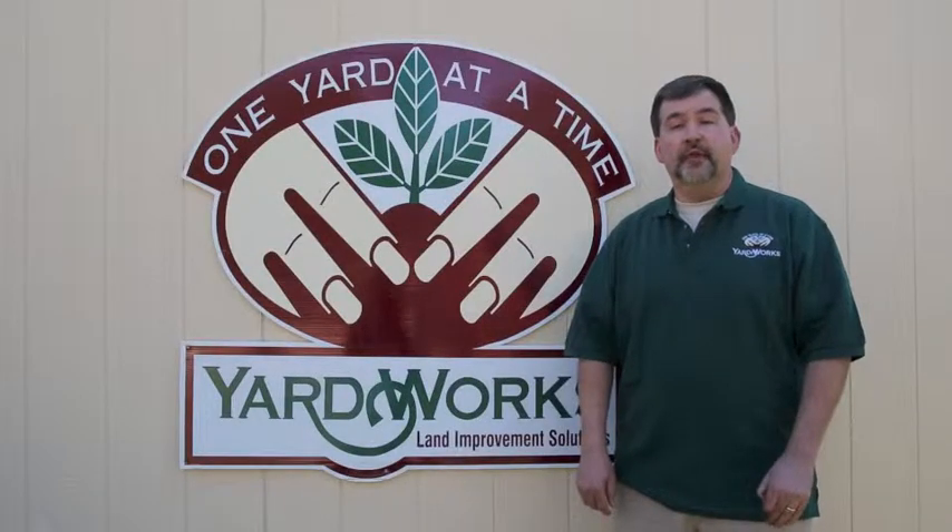Hey folks, this is Larry from Yardworks. Today we're going to be discussing raised bed gardening and the advantages and disadvantages of a raised bed.